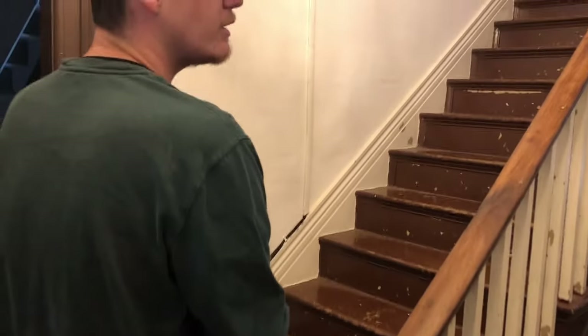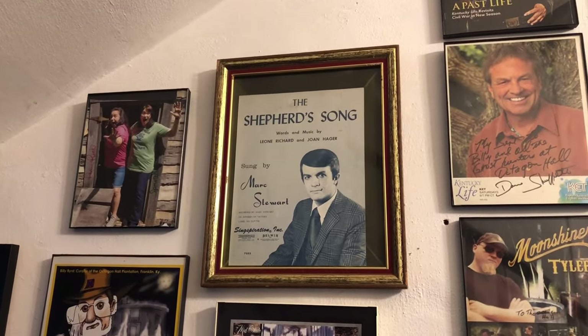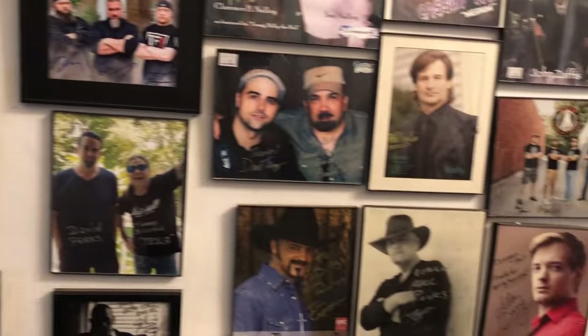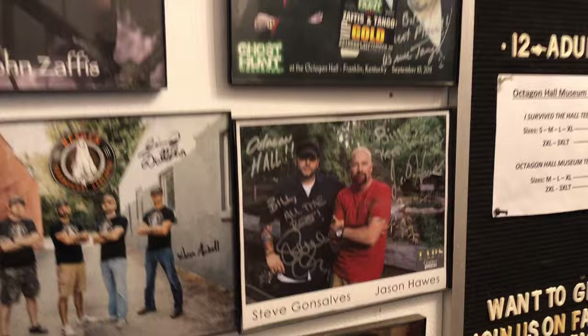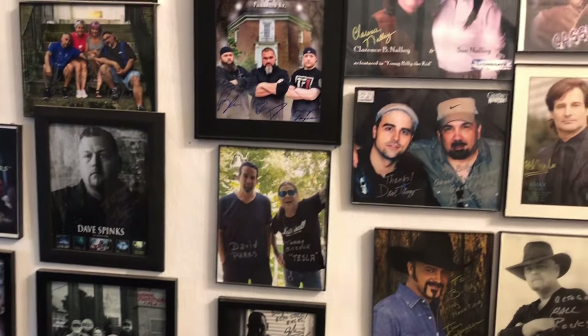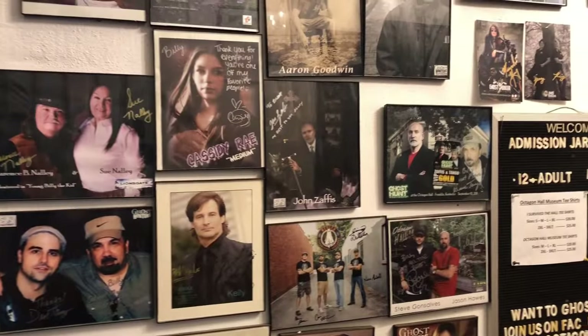I guess we can head upstairs. This was Mark as well — Mark Stewart. He was a singer. This is the gentleman who donated the furniture and the items. There are photos of all the different people who have been here at the hall. It's a five-dollar donation and open Wednesday through Saturday, nine to three o'clock.